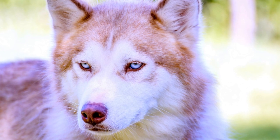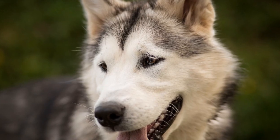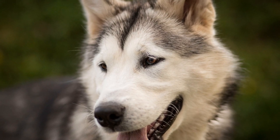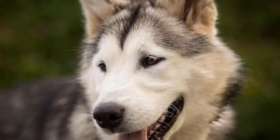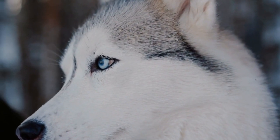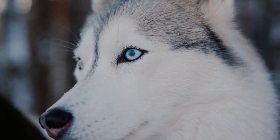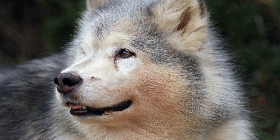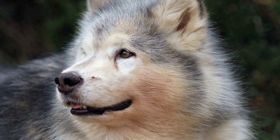Another benefit of electrical fences is the enhanced safety they provide. Alaskan Malamutes are adventurous and curious by nature, and they may wander off if left unsupervised. Electrical fences can act as a deterrent, discouraging them from straying too far from home. This can give owners peace of mind, knowing that their beloved pets are safe within the confines of the electrical fence.